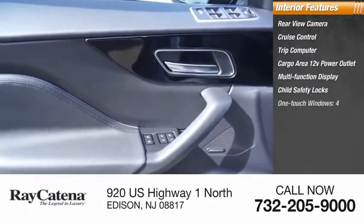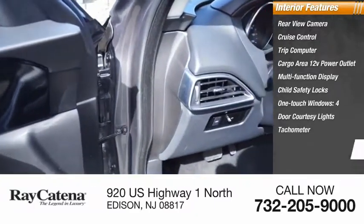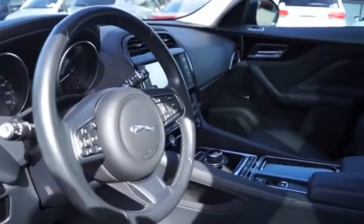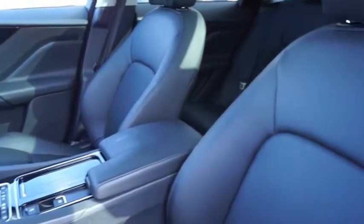Additional features include child safety locks, one-touch windows, four-door courtesy lights, tachometer, airbags, and passenger occupant sensing deactivation. A vehicle like this doesn't come along every day — come in and get it before someone else does.